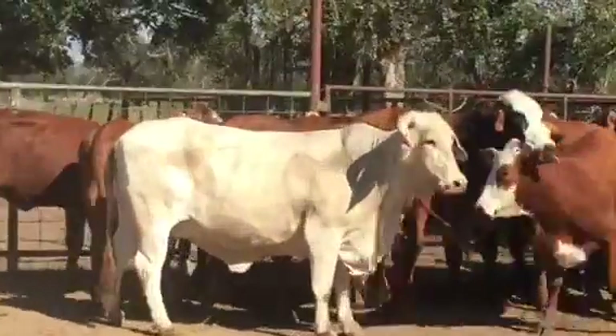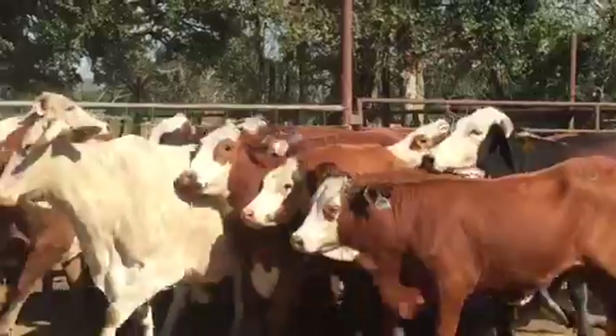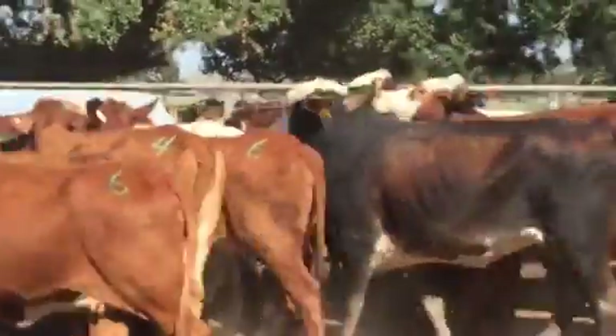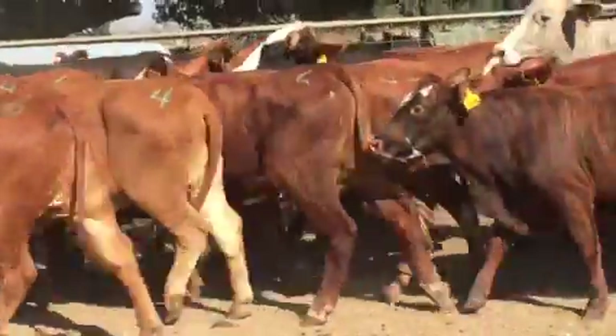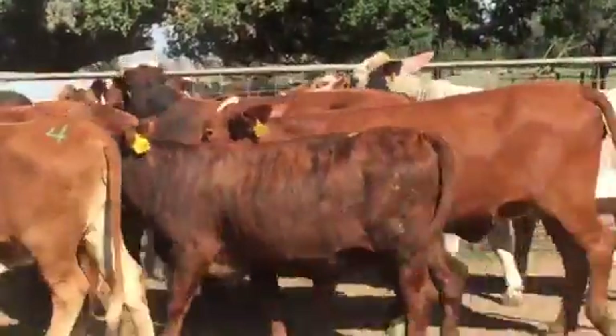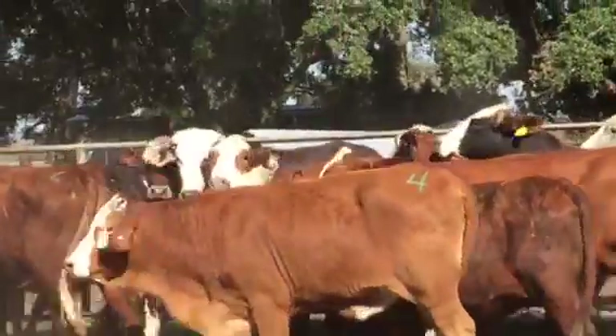Good cows. And then a large part of these will be heifers. We used to have them all palpated — the numbers are on some of them still. There's some size difference, obviously, because some of them are mature cows and some are first-calf heifers.